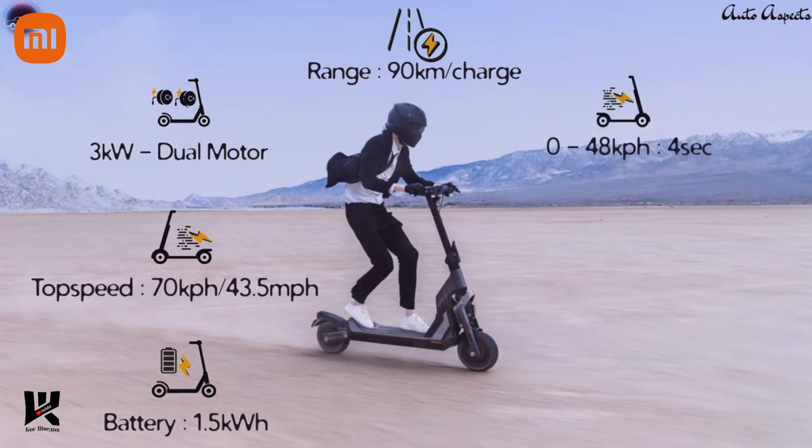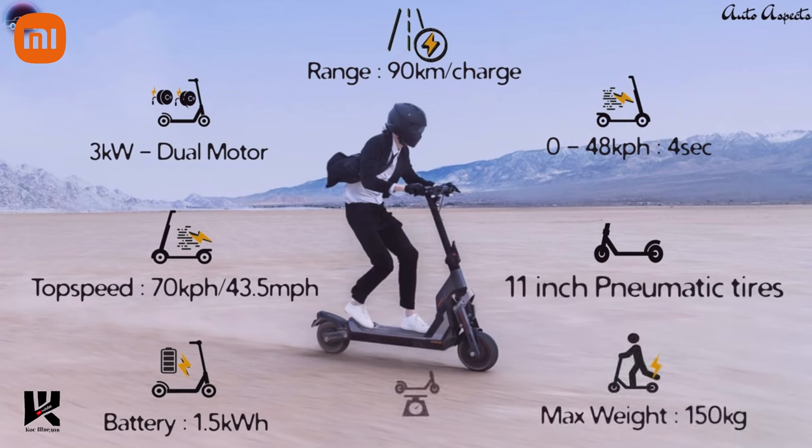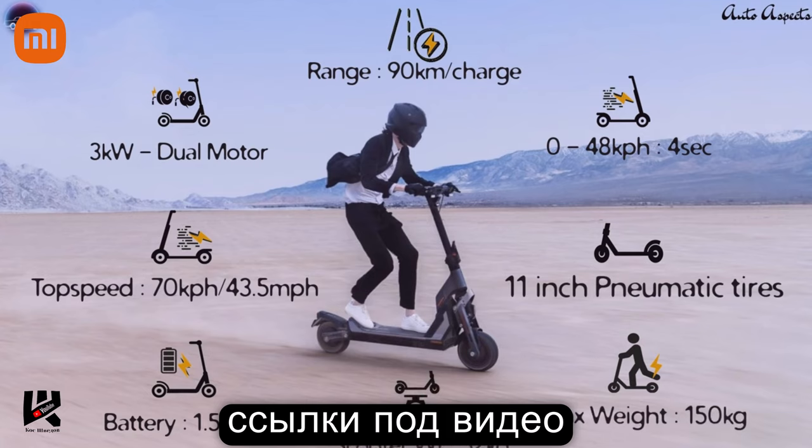With these performance aspects into consideration, the GT2 features 11-inch tubeless pneumatic tires. The scooter also holds a robust suspension and is rated for a maximum rider weight of 150 kilograms, as the scooter alone tips the scales at 52 kilograms, so it's not a featherweight itself.